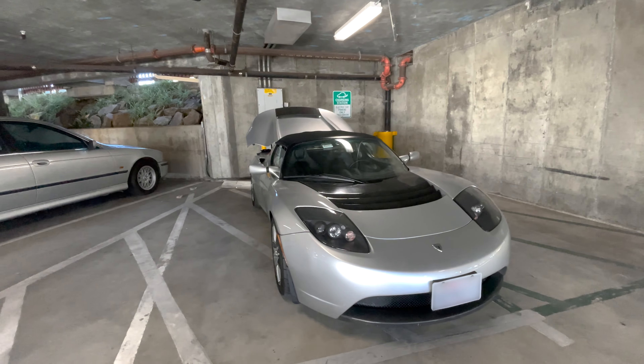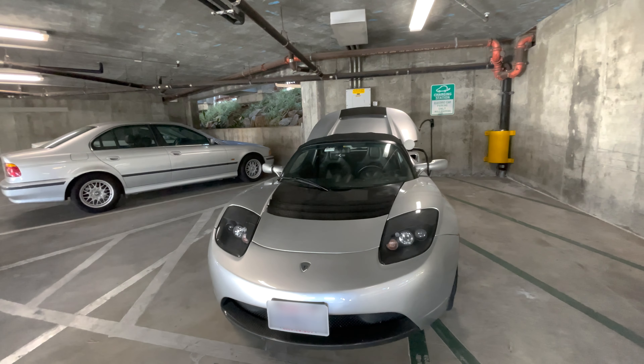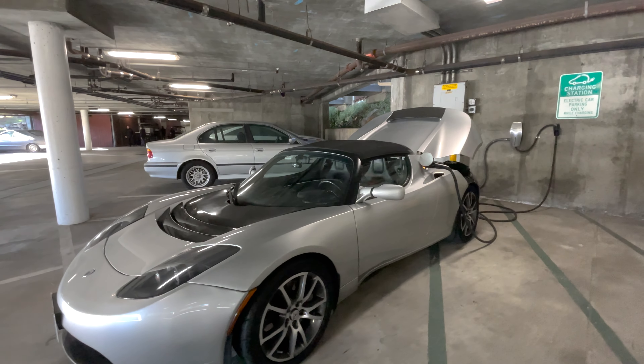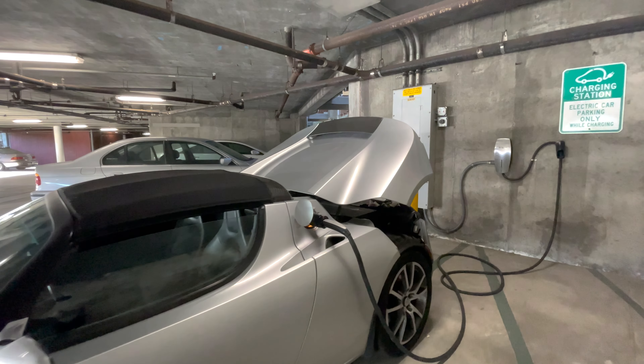We spent a few minutes searching for the elusive 80-amp charger on the hotel property and eventually located it in one of the parking garages. This charger gave us a super fast charge — we reached 50 percent in just one hour while checking out the beach trail. This was enough range to make the final trip home, and we once again had plenty of range to spare.